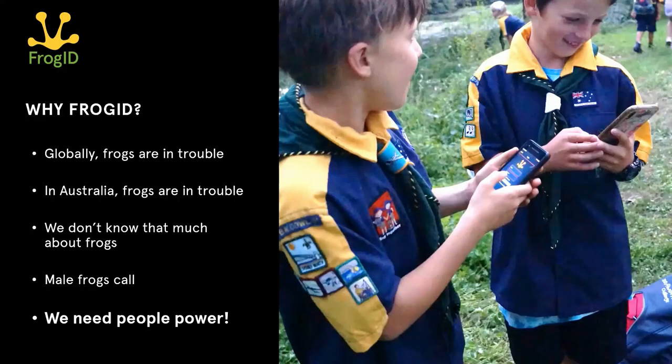In summary, we created Frog ID because our frogs are in a lot of trouble — in Australia, we've already lost four species and many others are threatened with extinction. We don't know that much about our frogs, and this is a big hindrance to their conservation. We created Frog ID because male frogs call and essentially yell out what species they are, and we also created this app because we need people power. We need everybody's help to fill these knowledge gaps and help save our frogs.